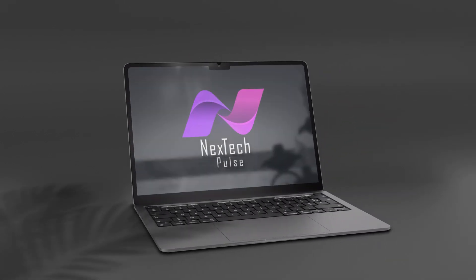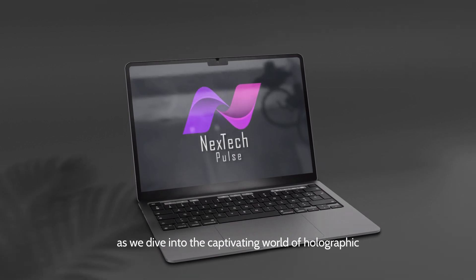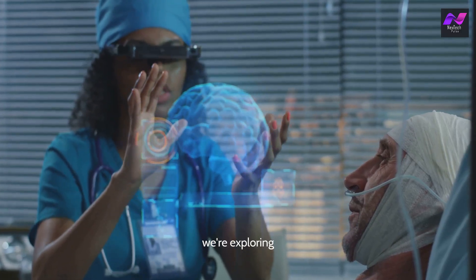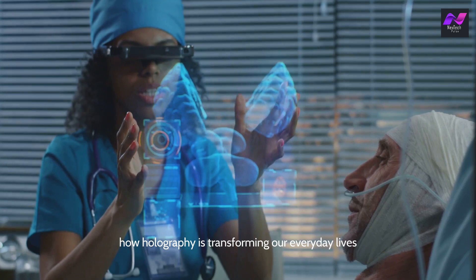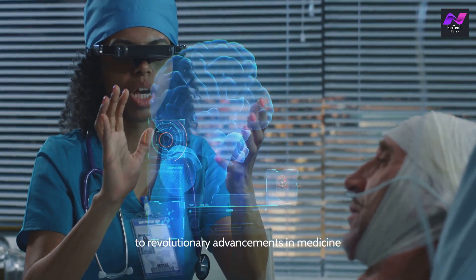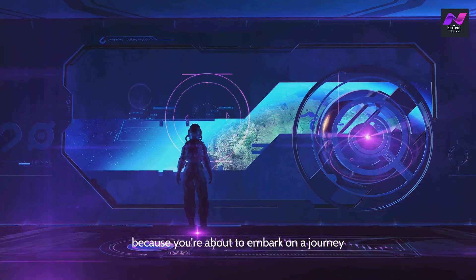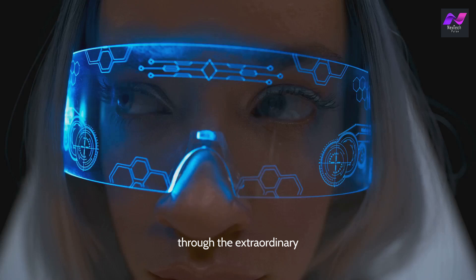Welcome to Next Tech Pulse. Get ready to be amazed as we dive into the captivating world of holographic technology. Today, we're exploring how holography is transforming our everyday lives — from mind-blowing entertainment to revolutionary advancements in medicine, communication, and beyond. Buckle up, because you're about to embark on a journey through the extraordinary.